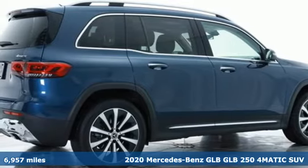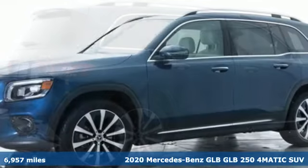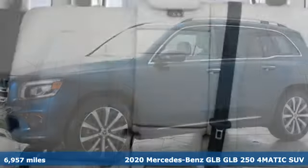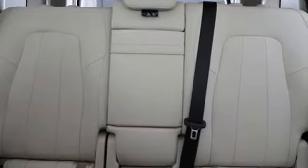It's a 2020 Mercedes-Benz GLB. High style, high performance Mercedes-Benz. Plus, it offers an exciting list of features.